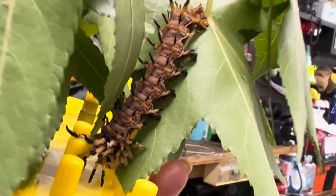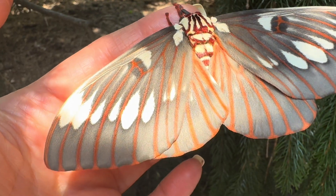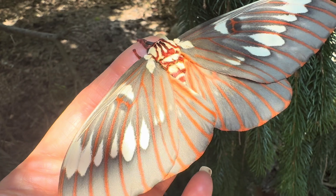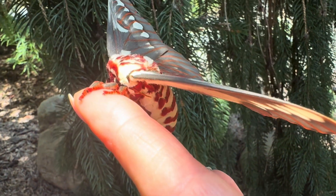This species has only one brood per year, and their adult life is short — without a mouth to eat, their sole purpose is to secure the next generation. They must accomplish this before running out of energy, which is about two weeks maximum.